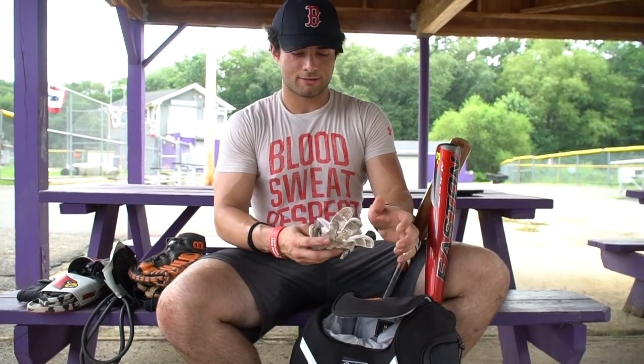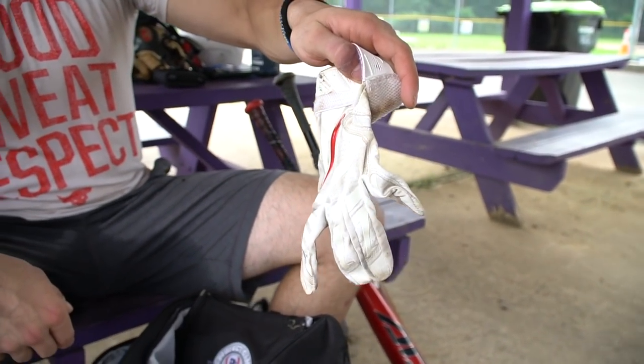And here's just another random batting glove — sometimes I like to do the Will Meyer style and just hit with a left-handed batting glove and leave the right one empty.